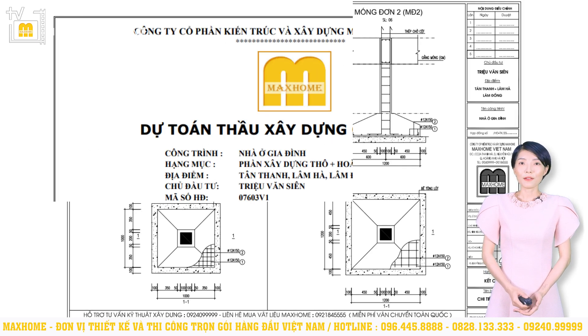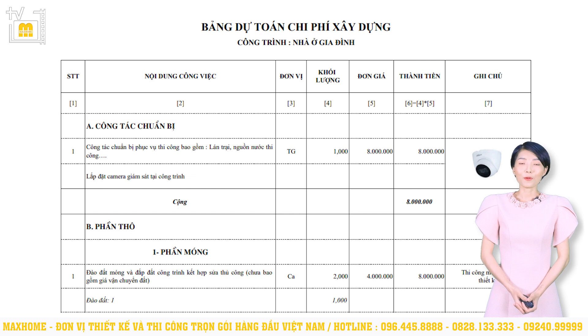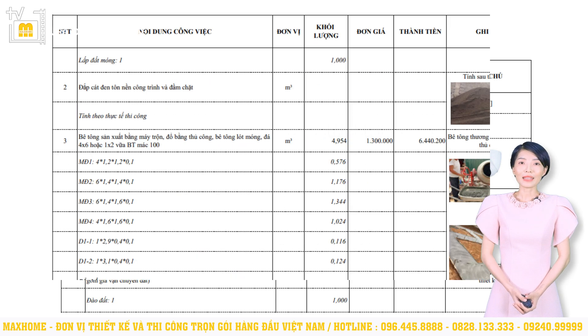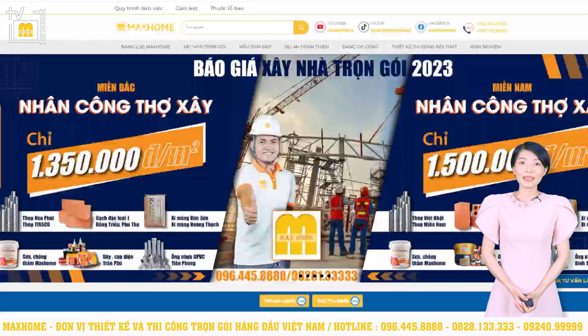Cuối cùng sẽ là dự toán công trình. Chúng tôi sẽ không tính toán bằng mét vuông mà sẽ tiến hành bốc tách khối lượng thông qua phần mềm chuyên dụng — nên độ chính xác sẽ rất cao, bởi vì từng công trình khác nhau sẽ có hệ móng mái khác nhau, vật liệu khác nhau. Ví dụ mái thái sẽ có chi phí xây dựng cao hơn mái nhật hay mái bằng; móng cọc sẽ có chi phí thi công cao hơn các loại móng khác. Hiện tại chi phí nhân công thợ xây miền Bắc đang niêm yết là 1.350.000đ/m²; còn miền Nam sẽ cao hơn một chút, cụ thể là 1.500.000đ/m². Dự toán được trình bày cụ thể theo dạng bảng từng hạng mục để quý vị dễ dàng xem qua và quản lý.